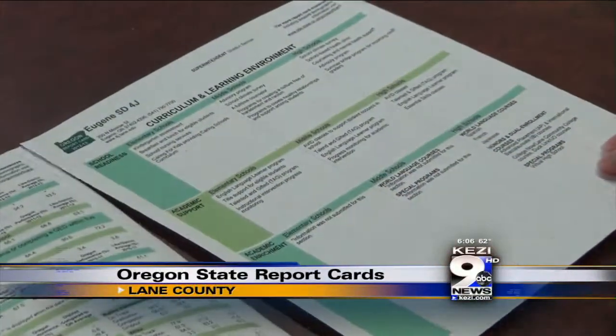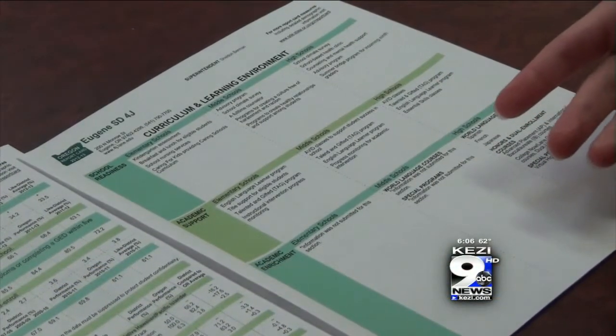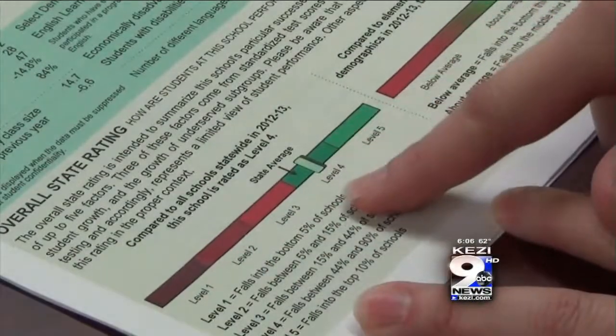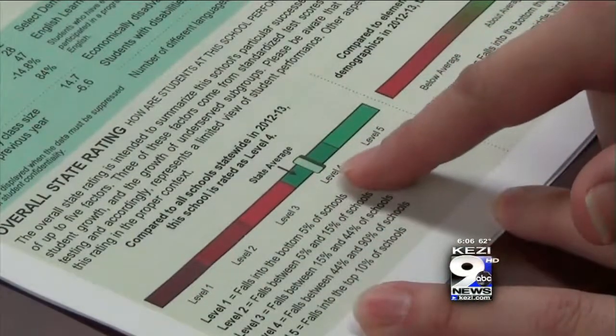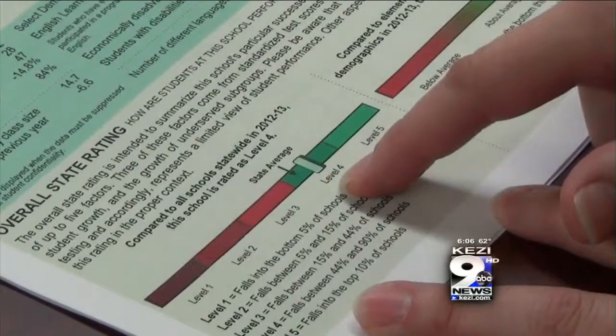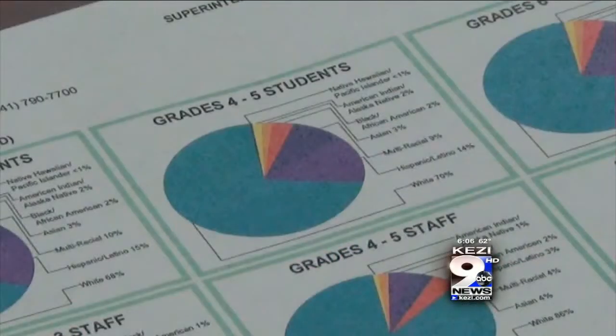As you flip through the pages of your school report card this year, you'll notice some changes. It first starts with a new rating system — are they at level one, two, three, four, or five? They show where the state average is. For example, here we're looking at a report card for the Arts and Technology Academy. It shows it's a level four school, above the state average. Eugene 4J School District Communications Coordinator Carrie Delph says this year the state report card also includes a breakdown of demographics of students and staff.